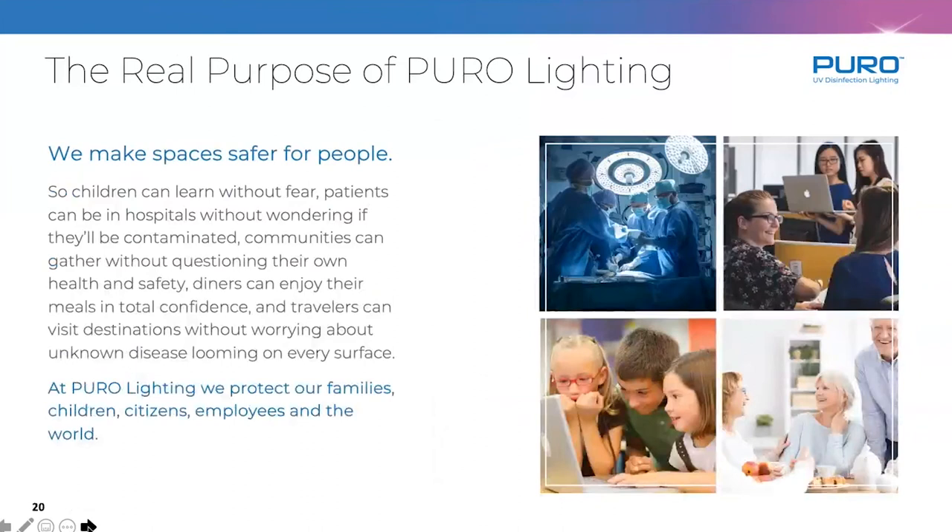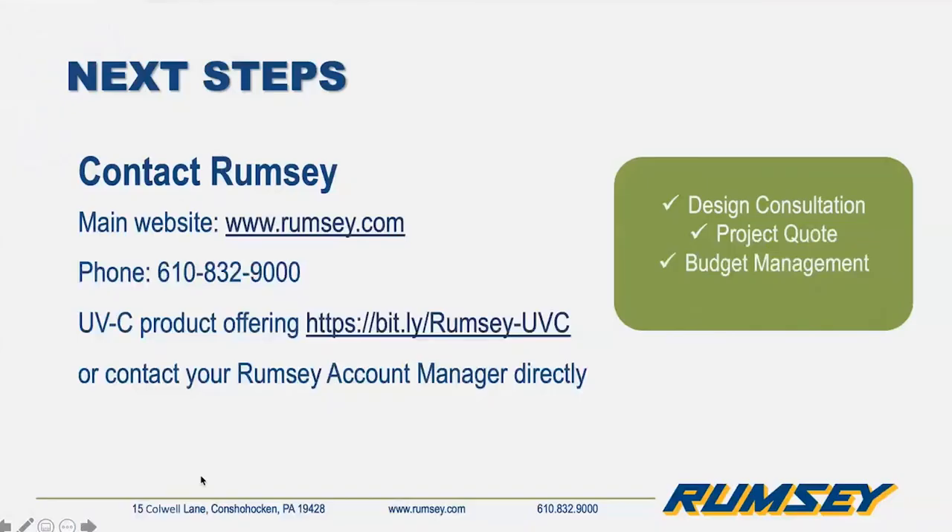We started this company really wanting to help people. Most people don't understand how bad infections are in the healthcare industry. About 100,000 people per year die from hospital-acquired or healthcare-acquired infections. We started with the goal of helping protect people in those spaces. Through the pandemic, we're now doing this in schools, universities, and preschools — anywhere we can go to help protect people right now is what we're trying to do.